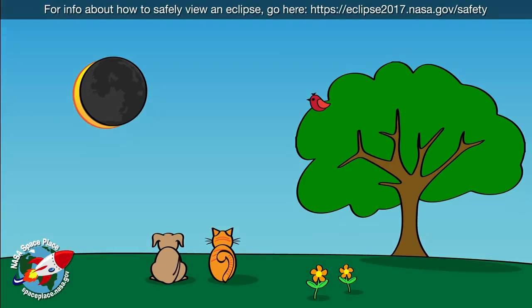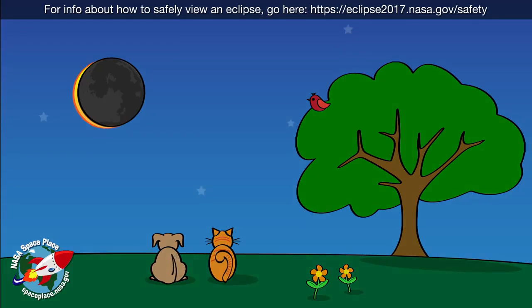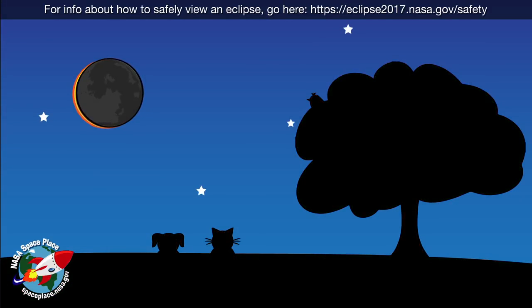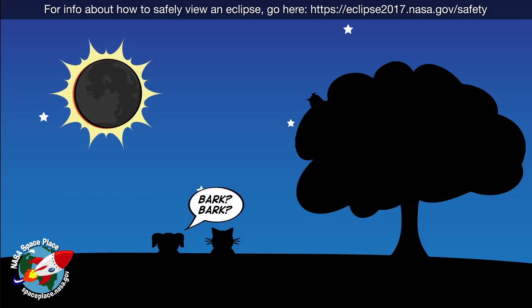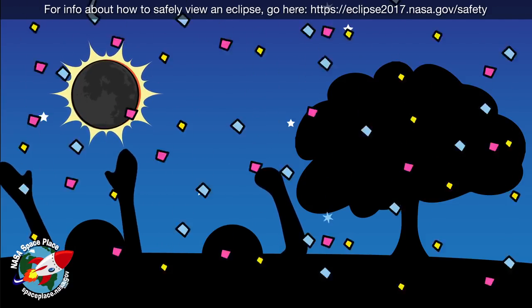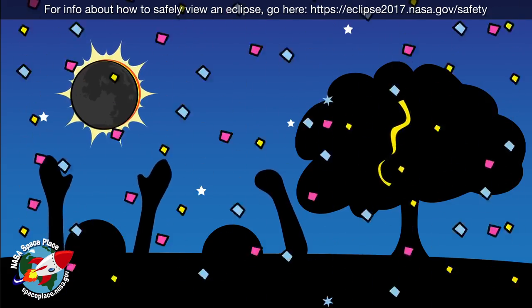In that path, the moon completely blocks the sun's light for a few minutes. It gets so dark that it looks like nighttime during a full moon. If you don't know what's happening, it can be confusing. Animals can get confused too. But this total darkness can also be kind of cool for scientists who study the sun's atmosphere,